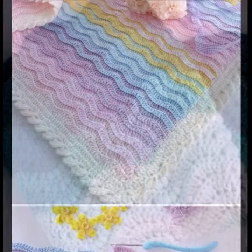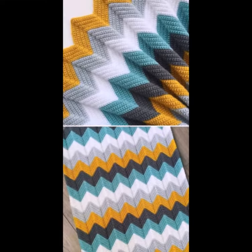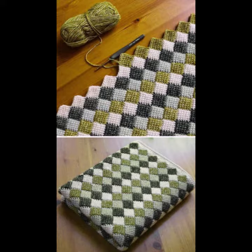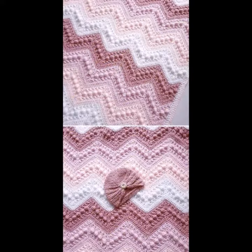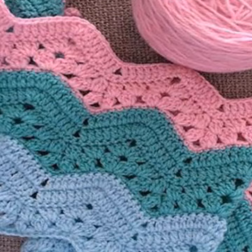Beautiful baby blankets — your babies can carry when you go to a birthday party or wedding party, with matching dress designs and matching dress colors. Stylish blankets. So friends, thanks for watching my video. See you again with a beautiful collection. Till then, Allah Hafiz.